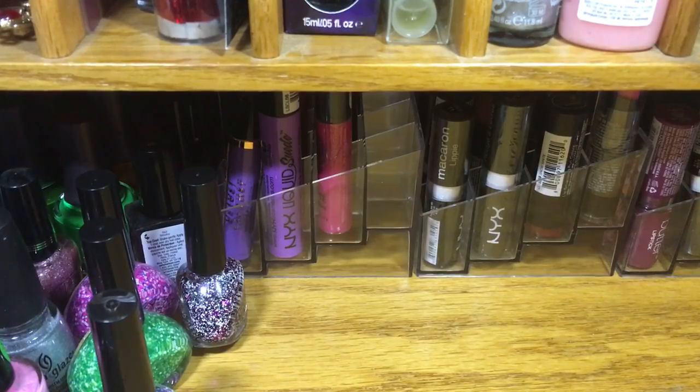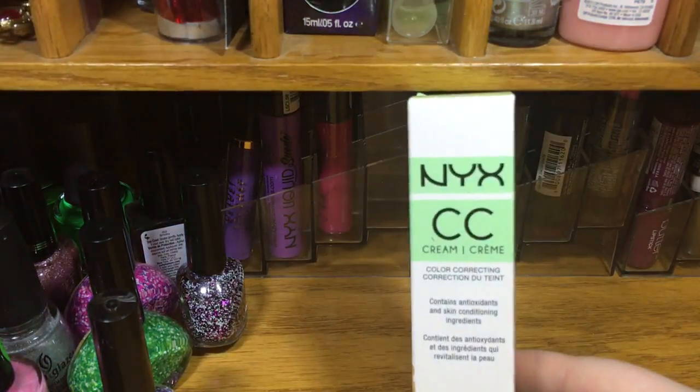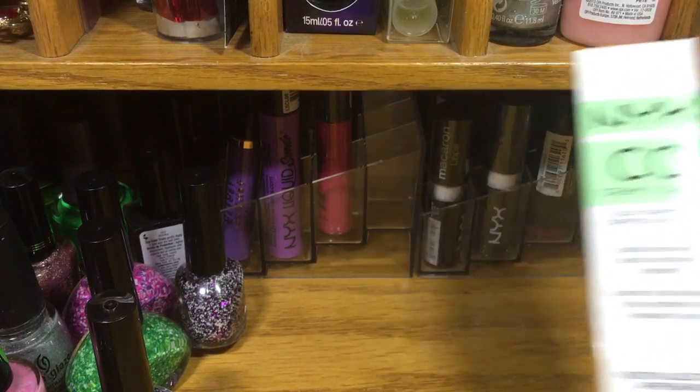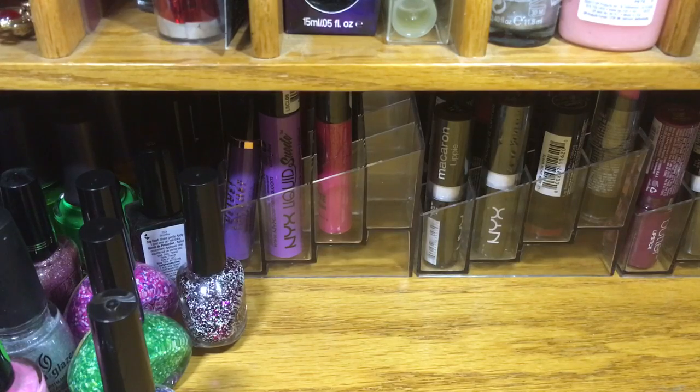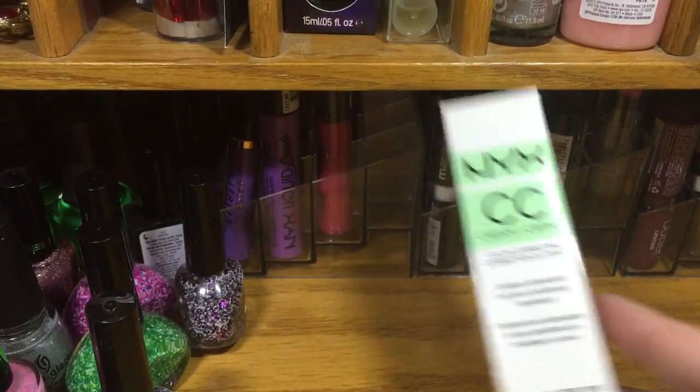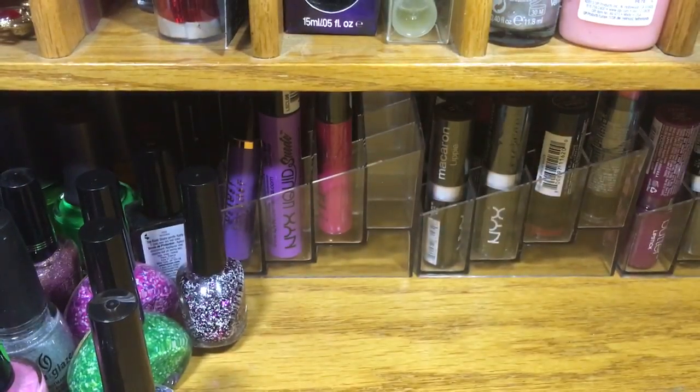The first thing here is NYX cream CC color correcting makeup, and this can be used on its own. I have a lot of redness, so I decided today to try to deal with that.